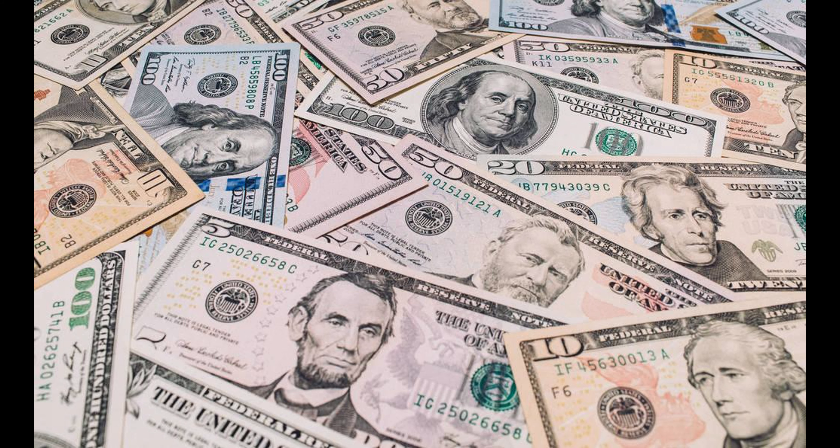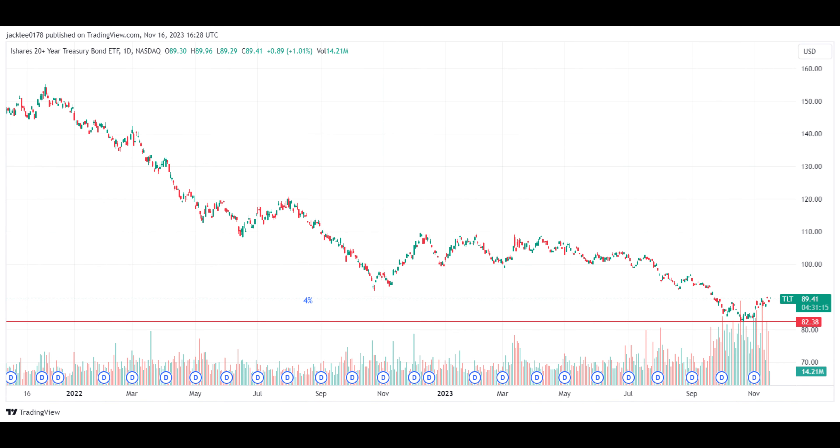The reason we look at TLT is because US treasury bonds are considered one of the safest investments, due to the backing of the US government. Their low risk profile is reinforced by the fact that the US has not defaulted on its debt since 1971, contributing to its reputation as a reliable and secure investment option. Investors often turn to treasury bonds for stability and guaranteed returns — a testament to the trust placed in the US government's ability to meet its financial obligations. So let us look at the price chart of TLT.